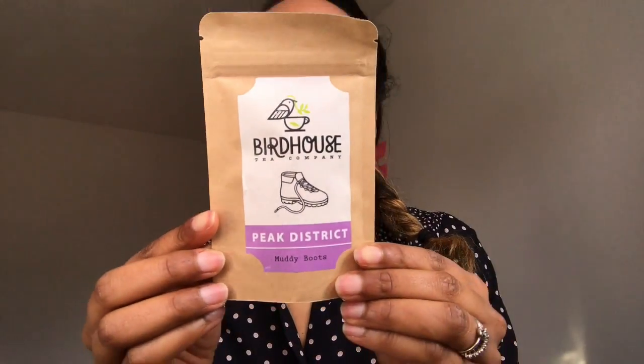We also have some tea from the Birdhouse Tea Company from the Peak District. This one is called Muddy Boots, which is an indulgent blend of black tea, roasted cacao husks, cacao nibs, and vanilla. I'm sensing a chocolatey theme — it is April after all, so this box is focused on Easter, which is really lovely.